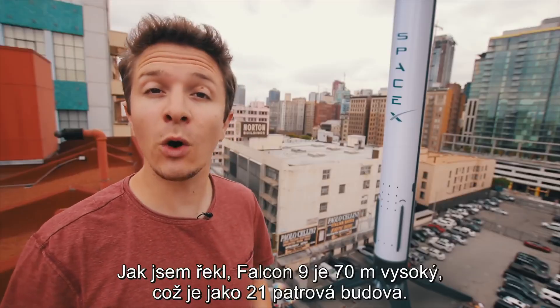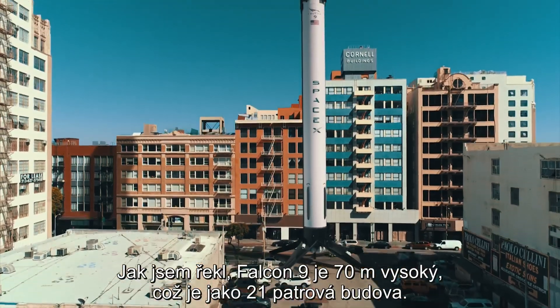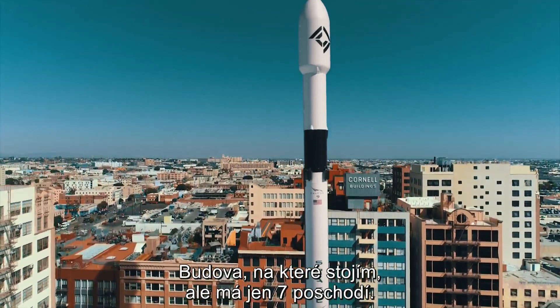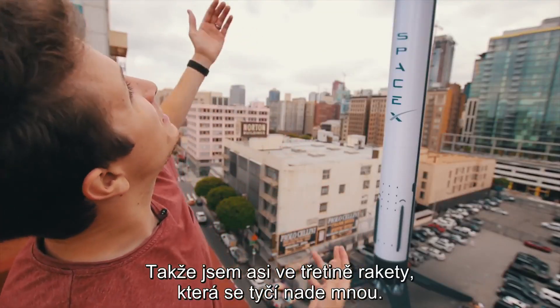The Falcon 9 rocket is 230 feet tall, meaning that it's about the height of a 21-story building. But the roof that I'm standing on right now is only seven stories tall. That puts me about a third of the way up the rocket, and it just keeps going up.